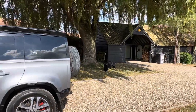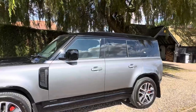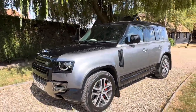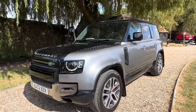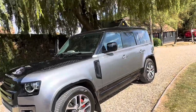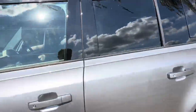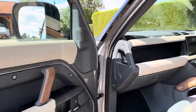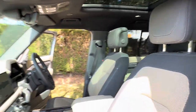Even the dogs like it. It's one of the nicest color combinations I've seen from one of these — really suits it. It's sharp inside and out.